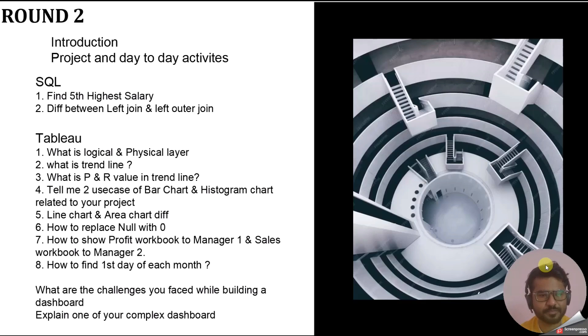Another question was: how to show a profit workbook to Manager A and a sales workbook to Manager B? This is related to Row-Level Security (RLS) in Tableau — sometimes the interviewer asks about RLS directly, and sometimes through a situational question like this. The next question was how to find the first day of each month — if you have worked with date functions you should know this, and in Tableau we use the date truncate function for this.